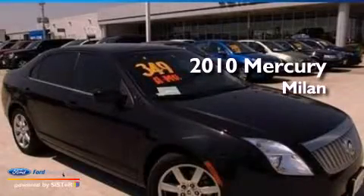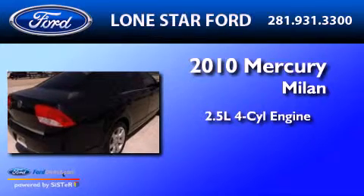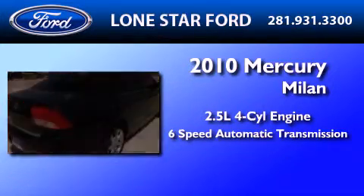This is a 2010 Mercury Milan. It has a 2.5-liter four-cylinder engine and a six-speed automatic transmission.